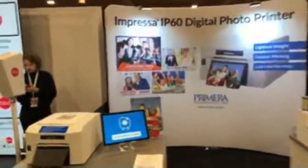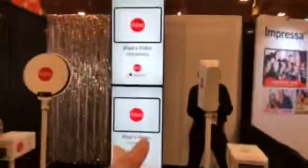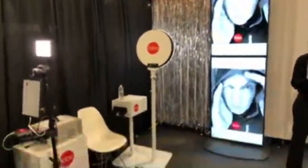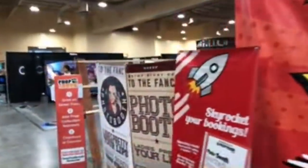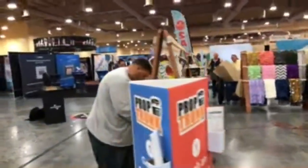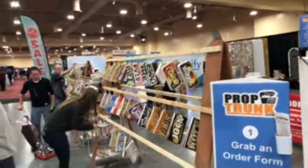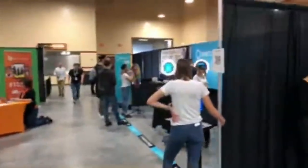The Impreza IP60 — they've got a little photo printer there. I think it's pronounced FOBO but I'm not sure — just a little tablet photo booth, really sleek and compact, and they've got the ring version right there also. Proptrunk dot com is here — we hit Ring Rover and now continue on.